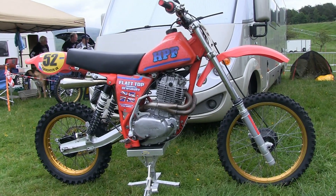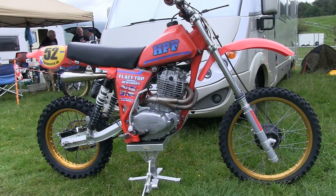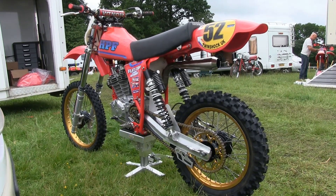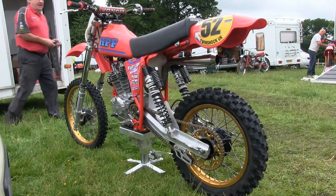If you were to put one of these HPF machines in the hands of a talented rider who knew how to ride one of these big four-strokes, there's not many big open-class twin-shockers that would get in their way.